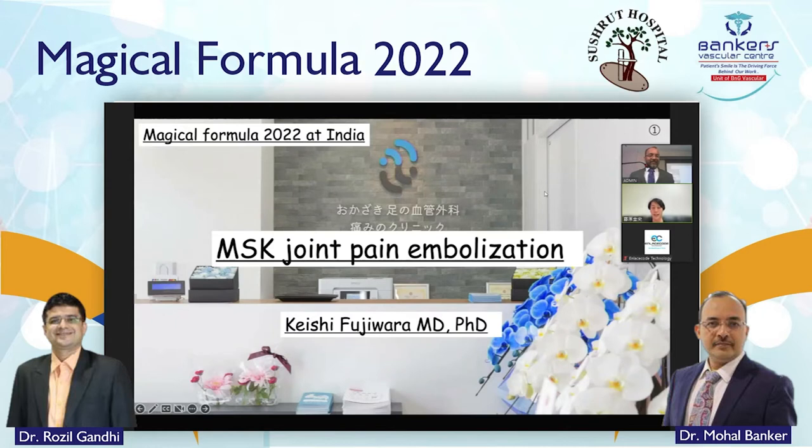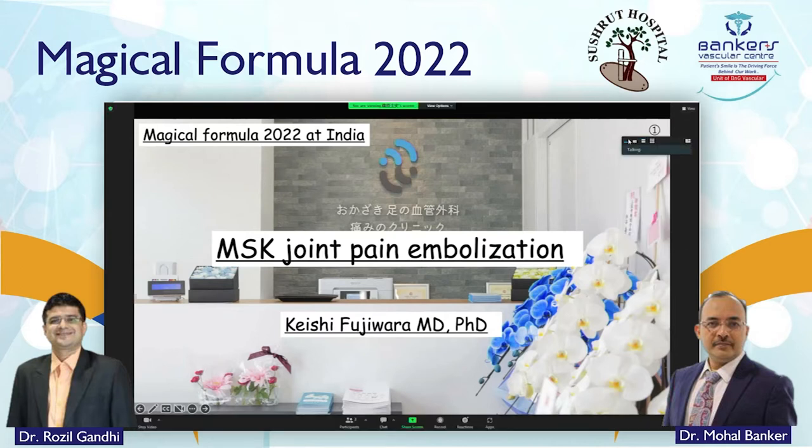My name is Keishi Fujiwara and I am an interventional radiologist here in Japan. Thank you for inviting me to this great meeting. I am really excited and feel so honored. I am truly appreciative of Dr. Mohal Banker.